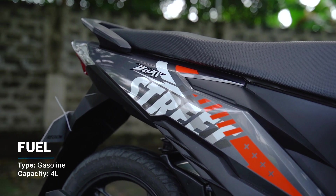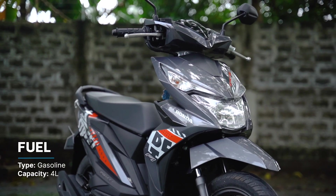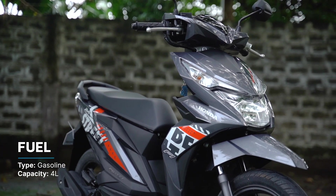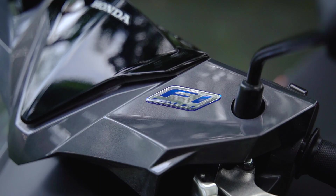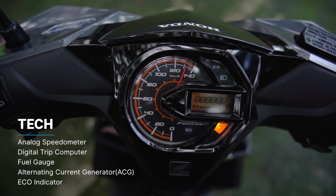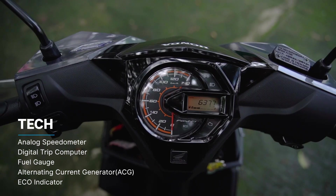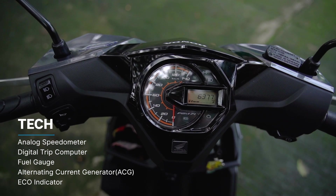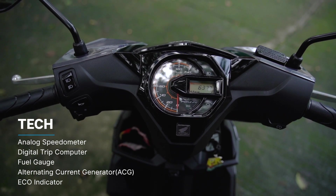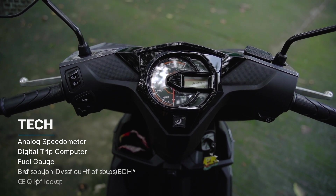The tank holds 4 liters of fuel, which doesn't seem like a lot. But with my rider weight at 70 kilograms, the fuel consumption is pretty good — more on that in a bit. Technology in the Beat is pretty on par for its class. On this standard model, you get an analog speedometer and a digital trip computer and fuel gauge. You also get a very quiet electric starter, dubbed the Alternating Current Generator or ACG by Honda, and even an eco indicator to help you get the most out of those 4 liters of fuel.